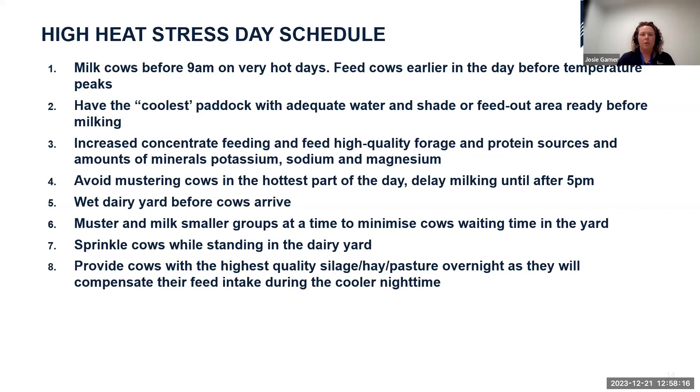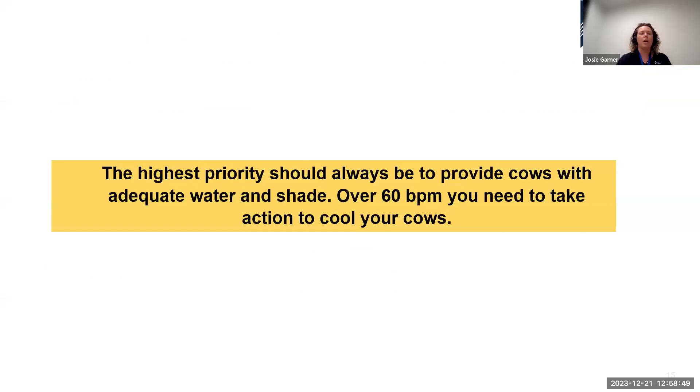Once you've milked cows later in the afternoon, they'll be hungry since they've mostly stayed in the shade during the day. Provide your highest quality feed at night — they will compensate for feed intake lost during the day when it cools overnight. Your highest priority should always be adequate water and shade, and remember your trigger threshold is 60 breaths per minute — that's when you need to actively cool your cows.